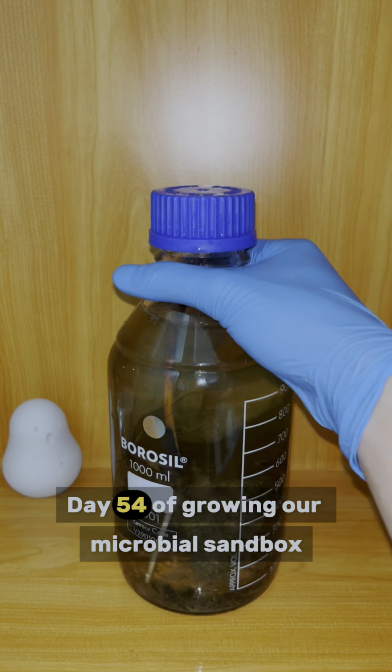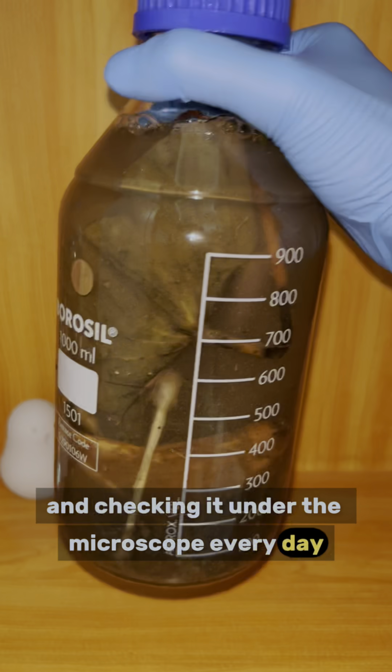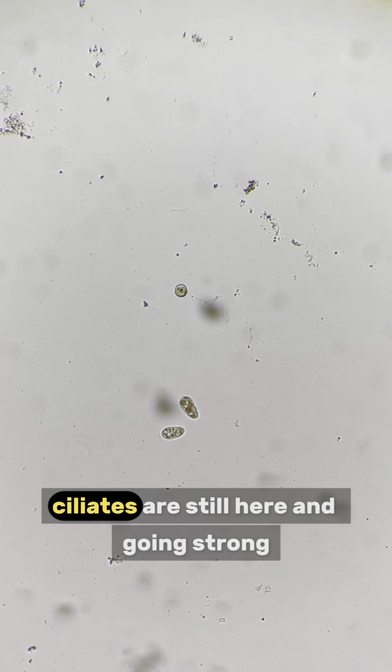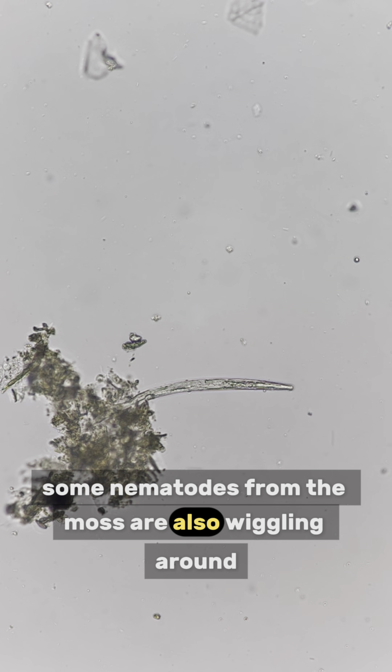See you tomorrow. Day 54 of growing our microbial sandbox by adding random stuff and checking it under the microscope every day. I have prepared a lot of goodies for our microbes today. But first, let's check what's happening under the microscope. Ciliates are still here and going strong. And look, some nematodes from the moss are also wiggling around.